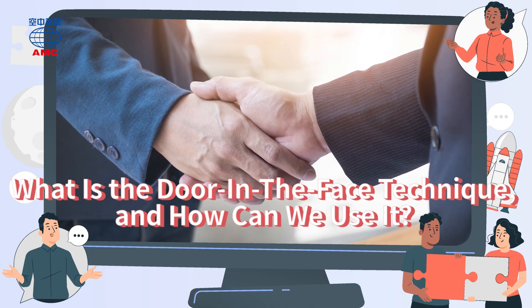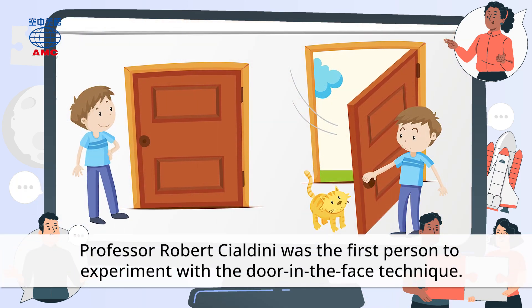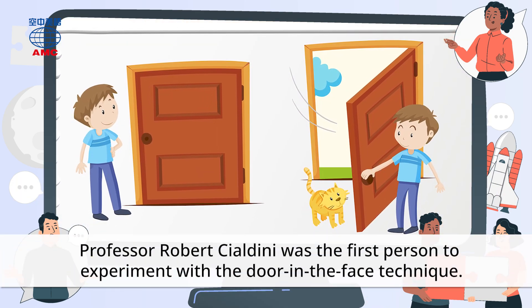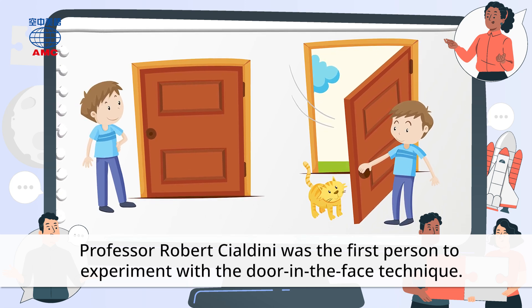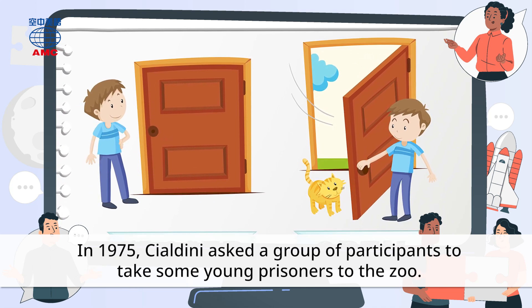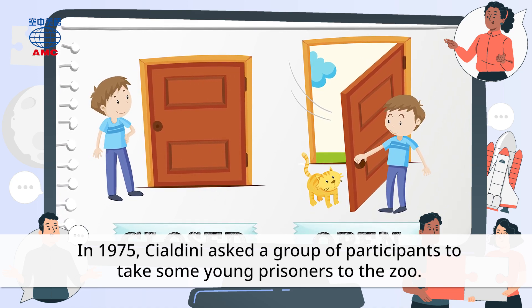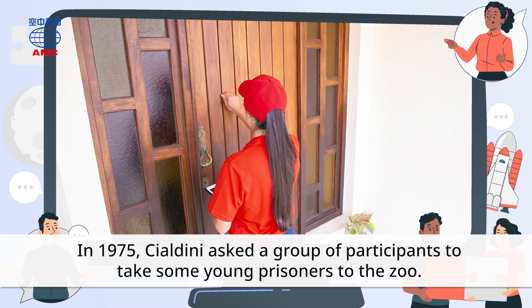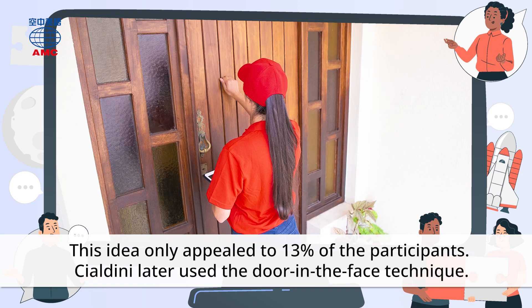What is the door-in-the-face technique, and how can we use it? Professor Robert Cialdini was the first person to experiment with the door-in-the-face technique. In 1975, Cialdini asked a group of participants to take some young prisoners to the zoo. This idea only appealed to 13% of the participants.